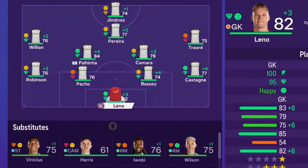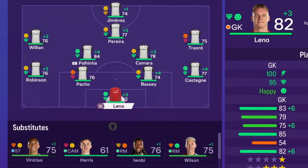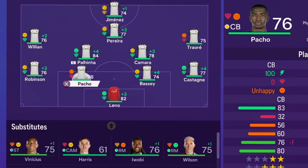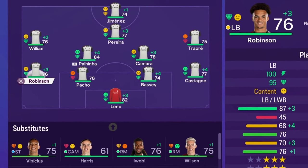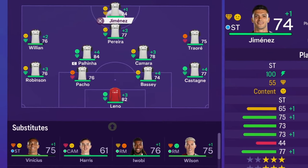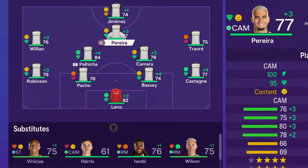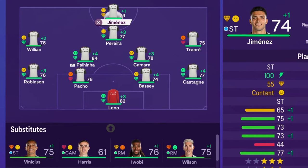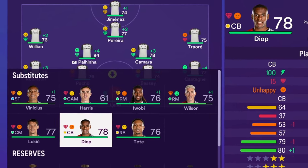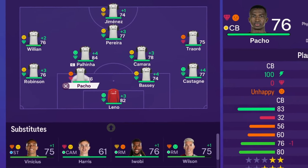This is going to be the starting line-up for the season: Leno in goal, Castagne at right back, Bassi and Paco at centre back with Robinson at left back. Willian on the left, Polina and Camara in the two centre mid roles. Traore on the right side, Pereira in the centre attacking mid role and Jimenez up top. On the bench we've got Vinicius, Harris, Awobi, Wilson, Lukic, Diop and Tete, plus a few reserves.